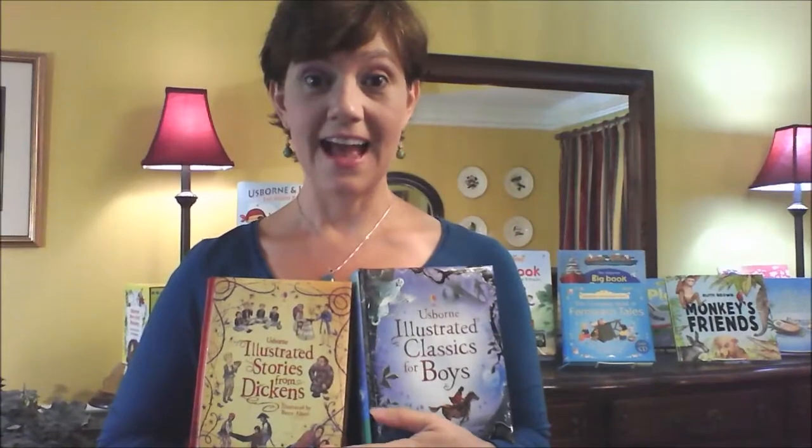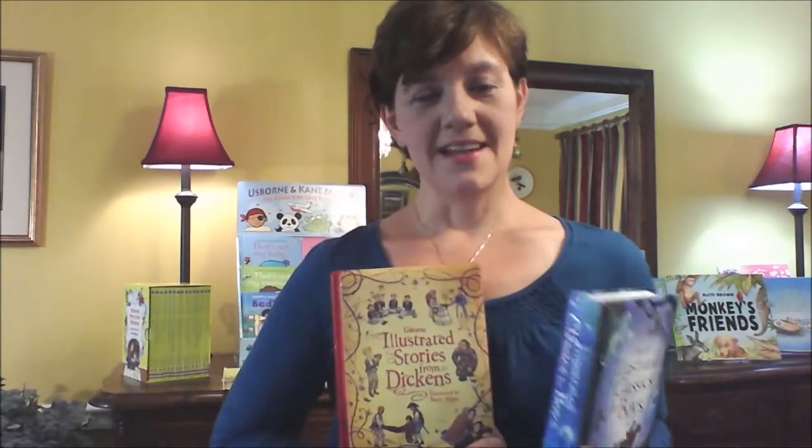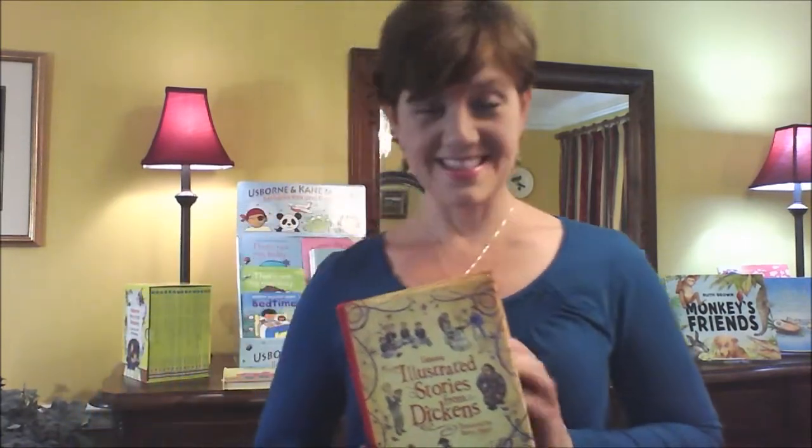I'd like to mention our illustrated story books — these are fantastic. You've probably seen these when Borders was in business and at Barnes & Noble — they sold some of these titles. Usborne has just released new titles, so we have Illustrated Greek Myths, Norse Myths, and lots of titles that are just hard to find and are just great library materials. And these are great gift books too.